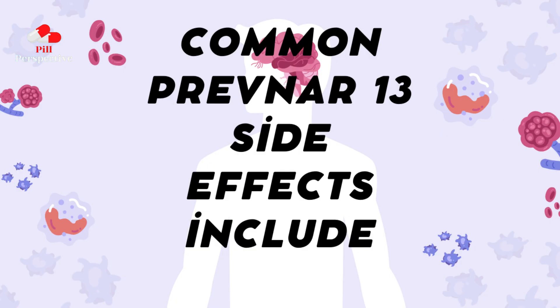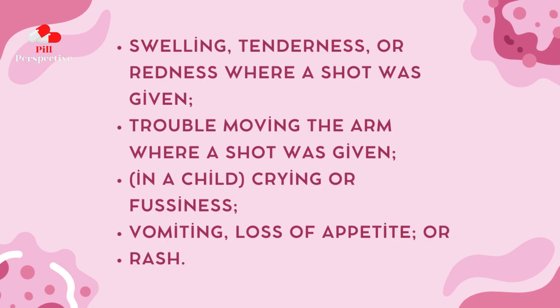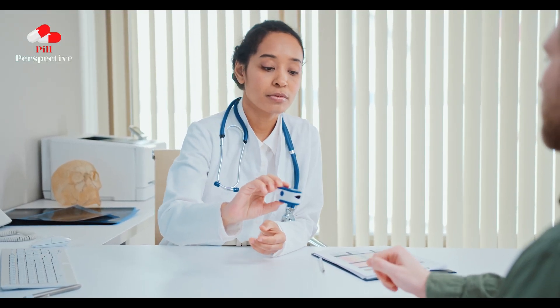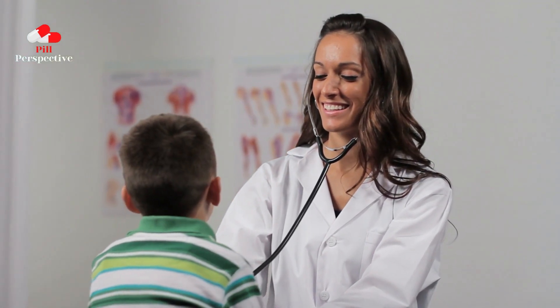Common Prevnar 13 side effects include: fever, chills, headache, feeling tired, muscle or joint pain, sleeping more or less than usual, swelling, tenderness, or redness where a shot was given, trouble moving the arm where a shot was given. In a child: crying or fussiness, vomiting, loss of appetite, or rash. This is not a complete list of side effects and others may occur. Call your doctor for medical advice about side effects. You may report vaccine side effects to the U.S. Department of Health and Human Services at 1-800-822-7967.